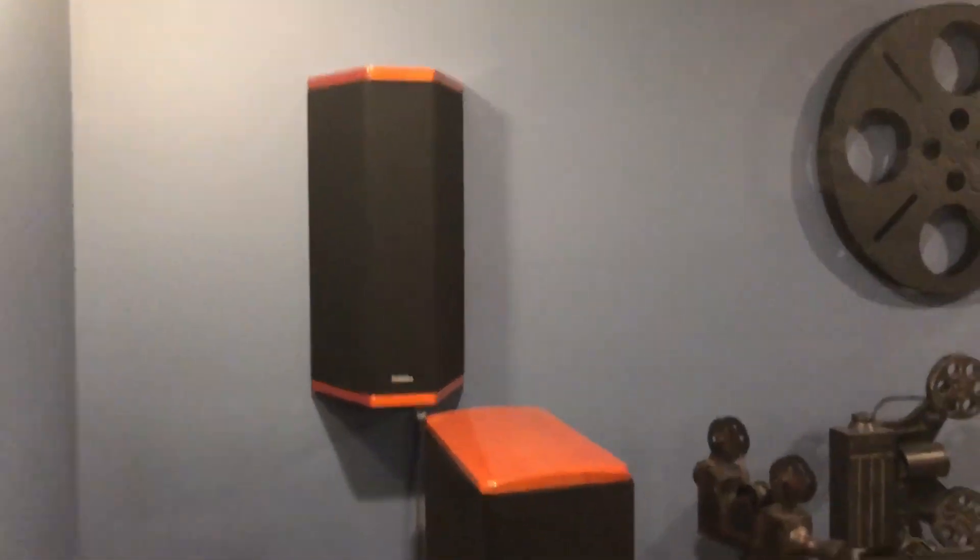There are two more of the Martin Logans in the ceiling, and all the way back here same thing — my former main and side speakers.